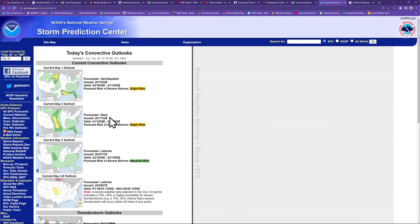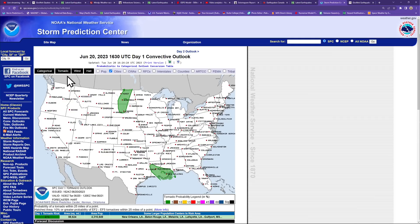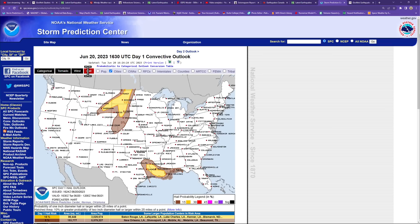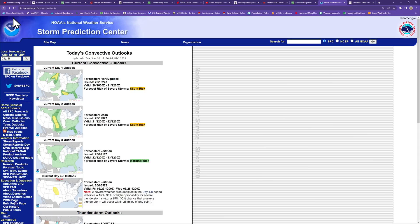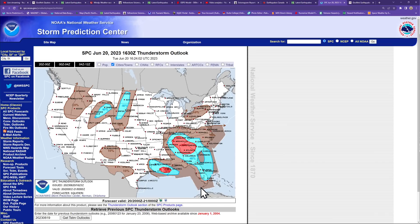At the Storm Prediction Center, there's a slight risk for some severe weather today with a 2% chance for tornado probability. The main threat is a moderate risk for wind and possibly large hail in those areas. There's a large thunderstorm threat across the eastern portion of the country. Out west, we're dealing with much cooler weather — it got down to about 48 degrees last night, which is a little cold for almost the first day of summer.